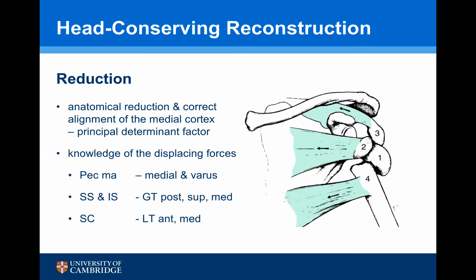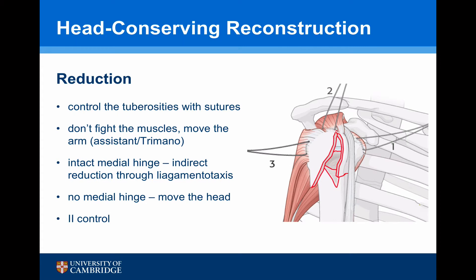Anatomical reduction and correct alignment of the medial cortex are the principal determinant factors of a successful operation likely to heal. Knowledge of the displacing forces of the various tuberosities is important. Pectoralis major pulls the shaft medially, causing the head into varus. Supraspinatus and infraspinatus pull the greater tuberosity superiorly and medially, and subscapularis pulls the lesser tuberosity anteriorly and medially. In reducing the fracture fragments it's important to get control of the tuberosities with sutures, and in some instances it's better to move the arm to the fracture rather than fight the muscle — which is why it's important to have an assistant or arm-holding device.